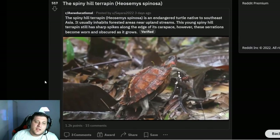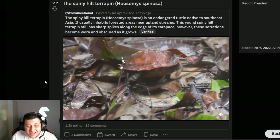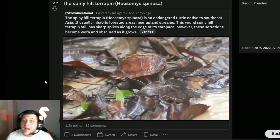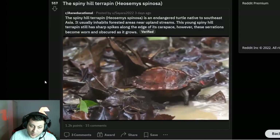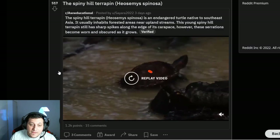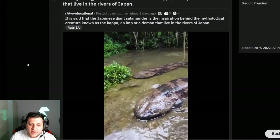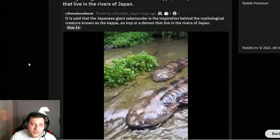Spiny hill terrapin — it's a spiky turtle, really. It's a sick turtle. If I had to be a turtle that's probably the one I'd want to be because it looks badass as hell with all those spikes, but it is just a turtle so can't say I'm too impressed.